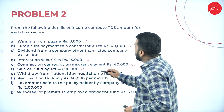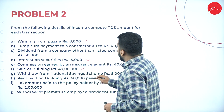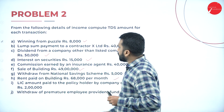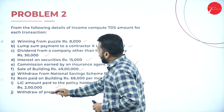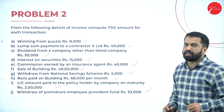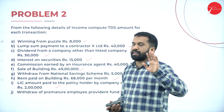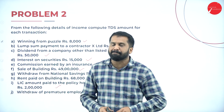Withdrawal from National Savings Certificate: 5,000. Rent paid on building: Rs. 68,000 per month. LIC amount paid to the policyholder: 2,00,000. Withdrawal from premature employee provident fund: 53,000. Please keep that chart so that you will understand what is the limit and what are the percentages.